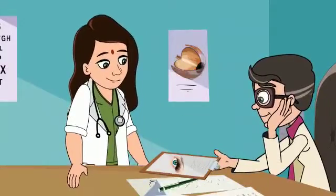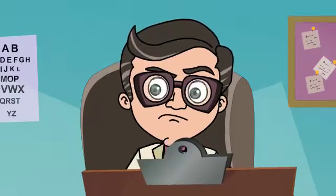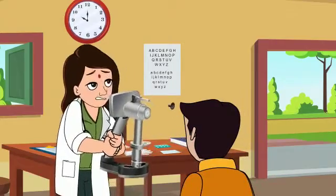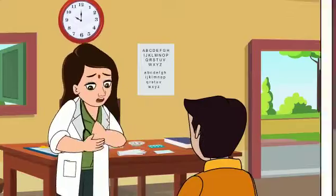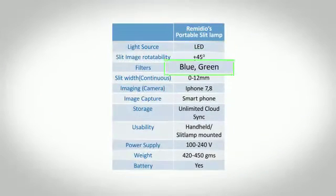Documenting cases using imaging is often hard in high-volume settings such as camps, as current high-quality digital slit lamps are not portable and the available portable slit lamps are not easy to use. They also lack features needed to do high-quality slit imaging.